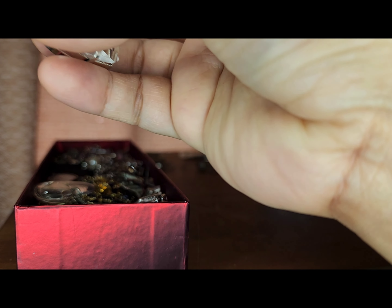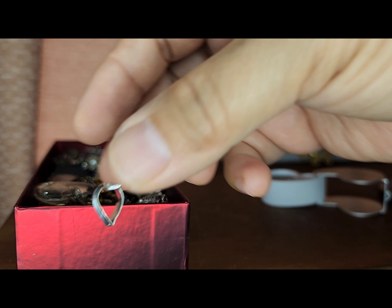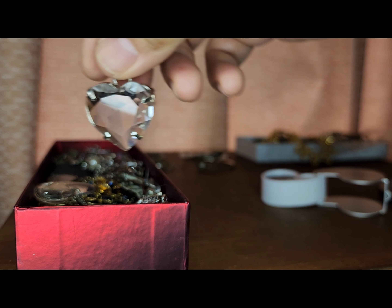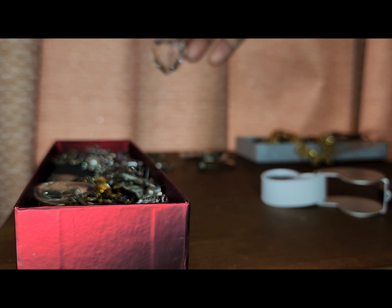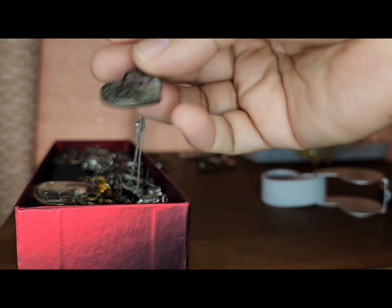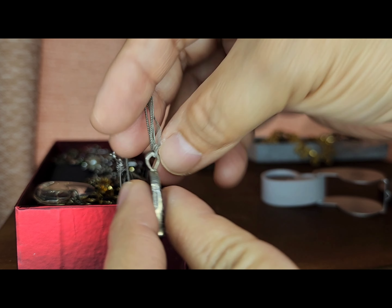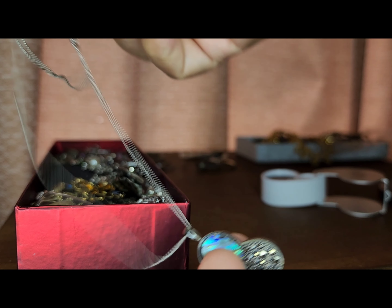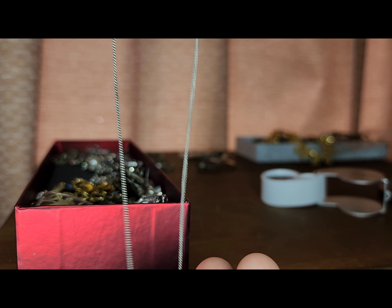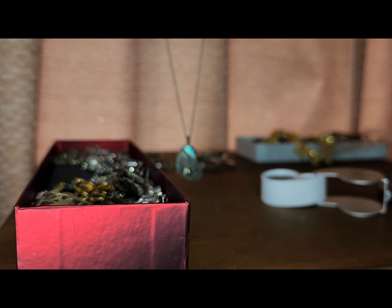And there is this pendant — it's marked 925 as well. I'm not sure if it's vintage or anything, but it's cute. I like big pendants. So there's what I think is called Avalon — the strand is sterling silver and it's a heart-shape pendant.